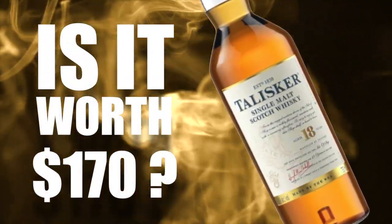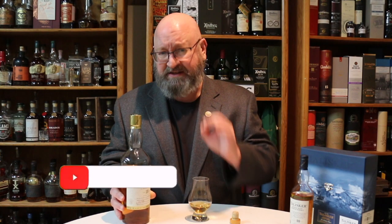A superb whiskey, but is it worth a hundred and seventy dollars? Let's find out. Welcome to another episode of Airquake Whiskey Studies. In this video I'm going to review the Talisker 18 year old single malt Scotch whiskey — an absolutely superb whiskey. But before I get into this, here are my notes.